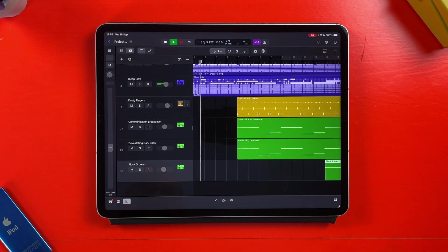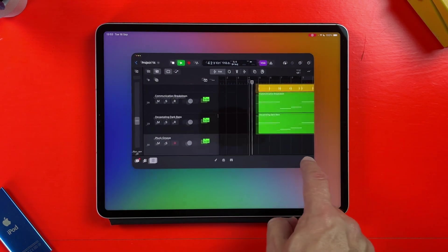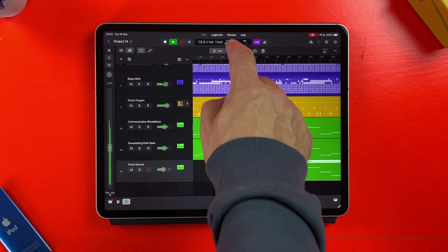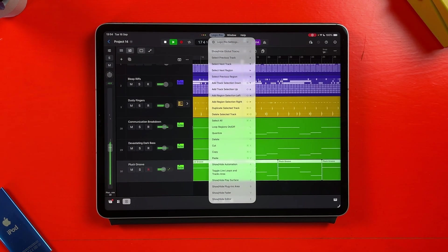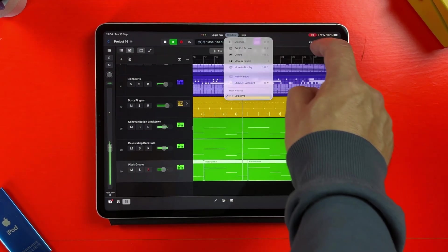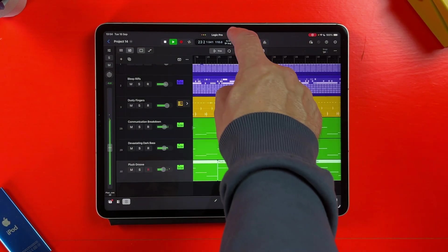Speaking of Logic Pro, that worked pretty much perfectly in the beta version of iPadOS 26, and that hasn't changed here. Though, rather disappointingly, the app's menu hasn't been refined from the messy implementation we saw in previous beta versions. You can still only select from keyboard shortcuts, which isn't particularly helpful, and you have some window controls and a help function. It's a far cry from GarageBand's actually useful menus.